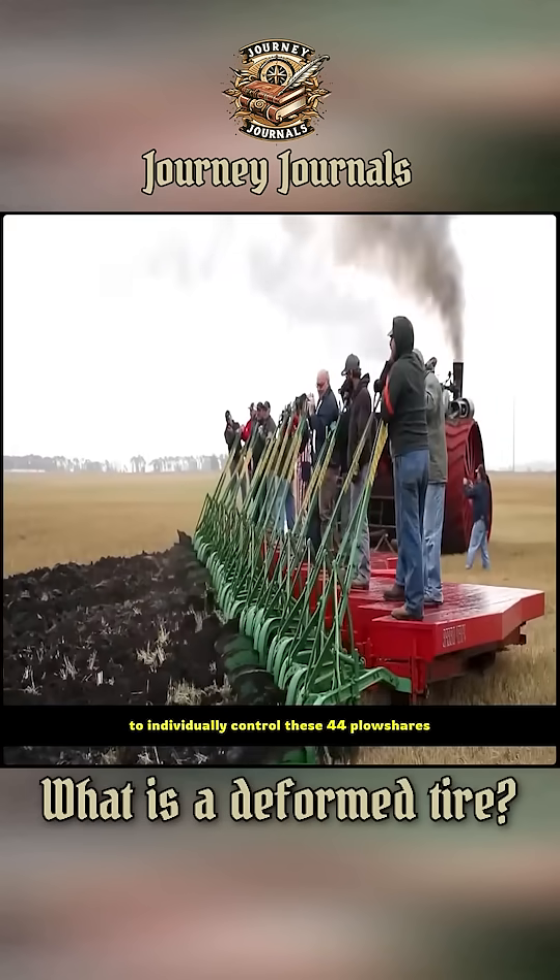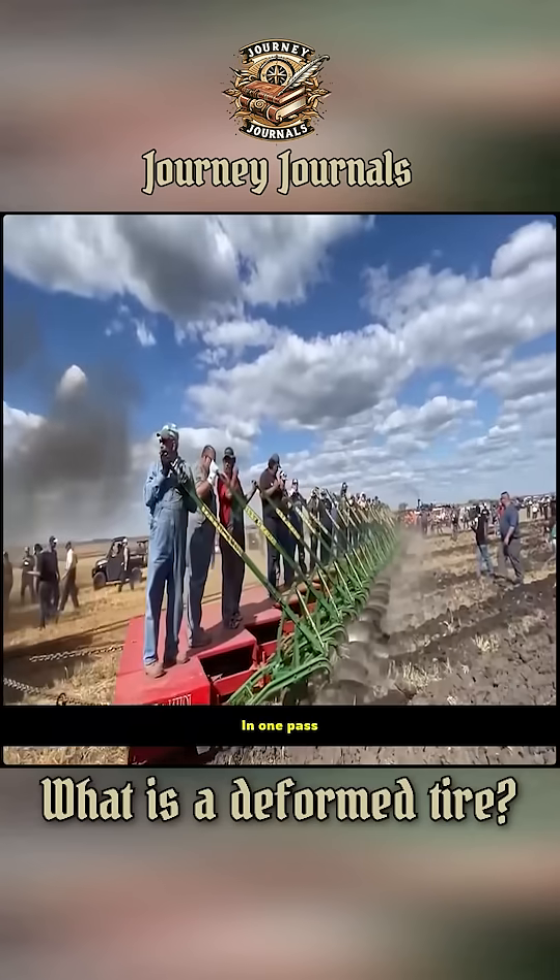Plowing requires everyone to individually control these 44 plowshares. In one pass, it's equivalent to the work of 44 oxen.